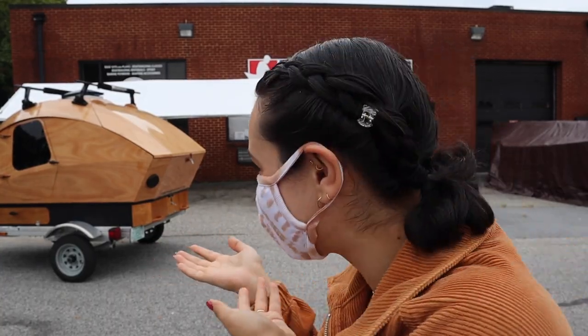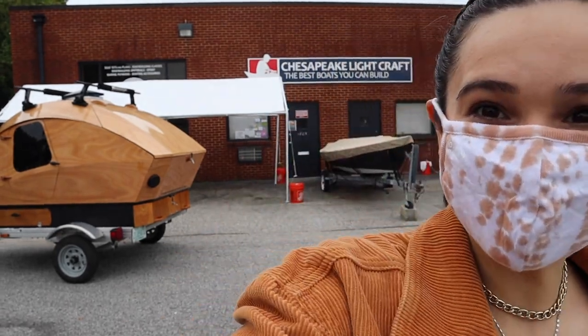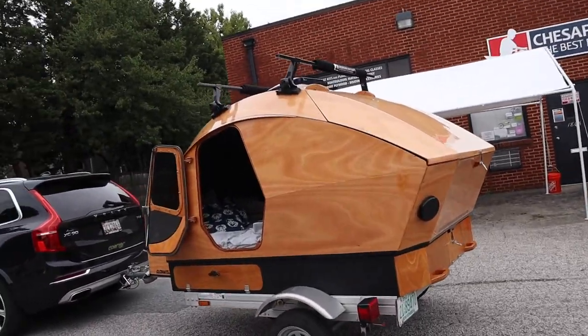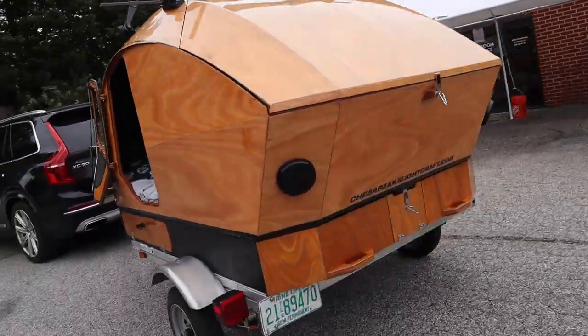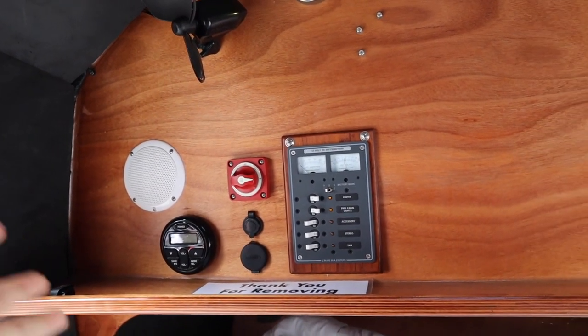I will see you any minute now when the teardrop camper finally gets here — it's here! I stopped recording for a minute because I was just taking in information. I'm currently inside it — let me turn this around.